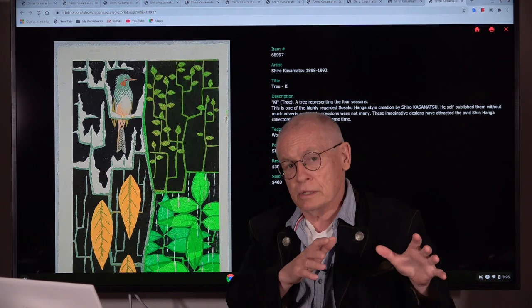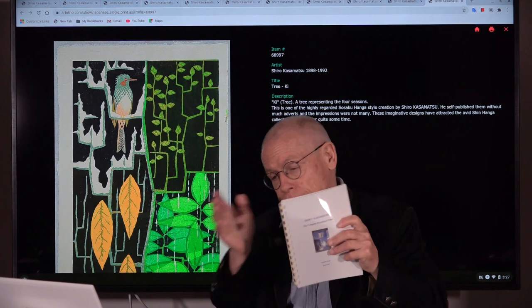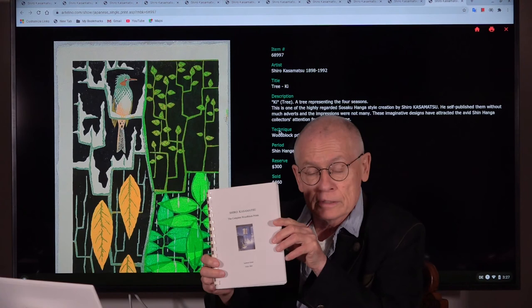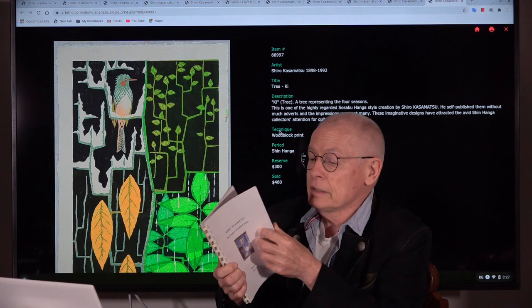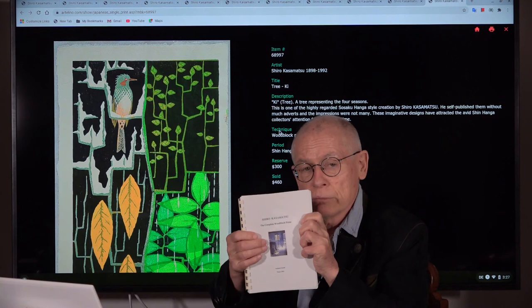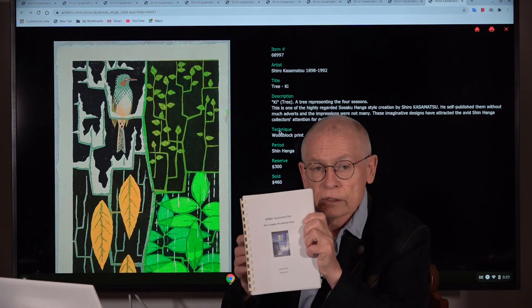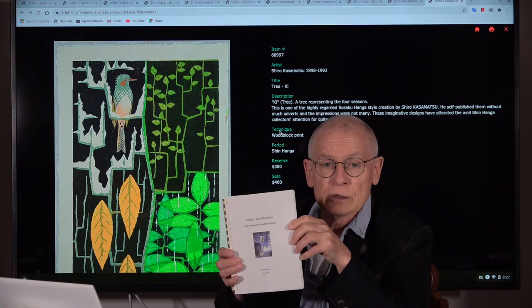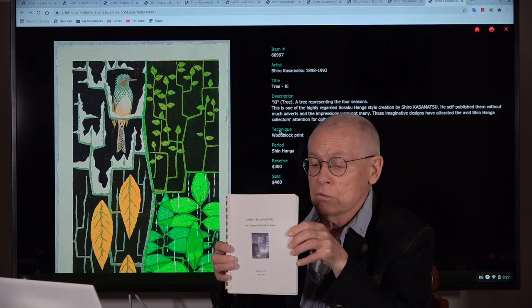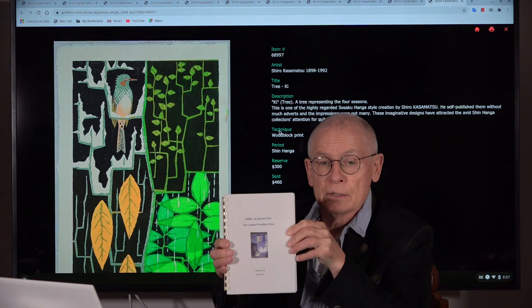When you see a signature on a print published with Unzodo, it is also not hand-signed by the artist, but it's a stamped signature. You will find more in our articles — we have one article for each of these periods, different publishers, and for his Sosaku Hanga creations. Andreas Grund, a collector with a lot of effort, privately published a catalogue raisonné with the works of Kazamatsu. It was not available in bookstores, and I'm not quite sure where you can get it now — but search on the internet. Maybe you can find a used copy on eBay. It's very helpful.